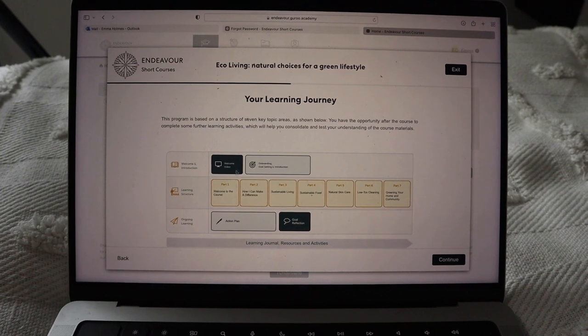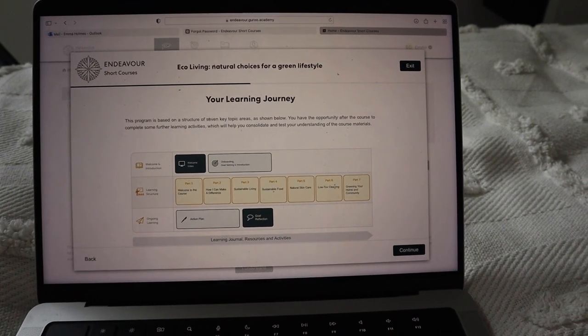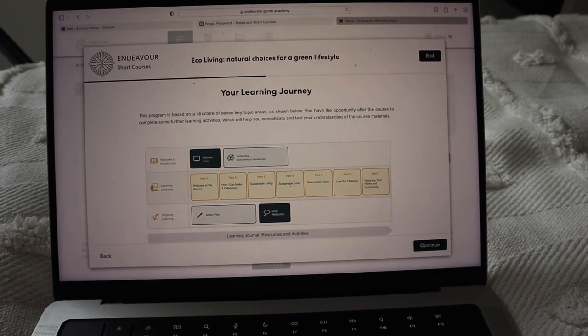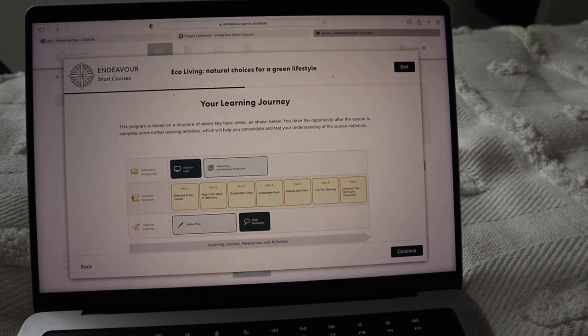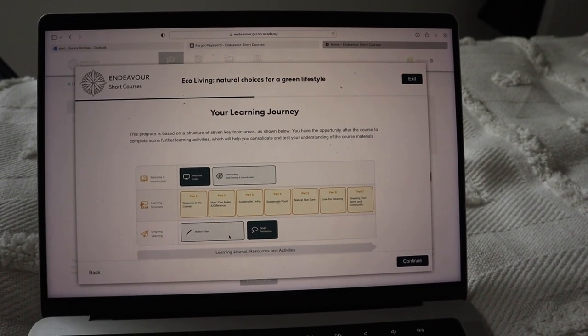There's the welcome video and introduction, onboarding with your goal setting, and then all different modules to look at. This one has: how can I make a difference, sustainable living, sustainable food, natural skincare, low tox cleaning, and greening your home and community. There are also options for an ongoing action plan for how you'll put everything you've learned into practice, and some goal reflection as well. I honestly cannot recommend these Endeavor short courses enough — I've been learning so much and it's been really enjoyable. It gives me a different option instead of reading a book — I can do some learning through an online course. Definitely grab yourself a deal with that 50% off Black Friday sale — I'll leave the details in the description box down below.